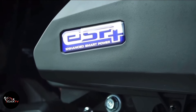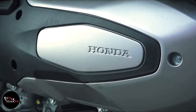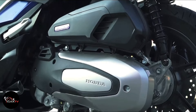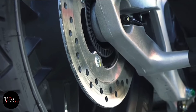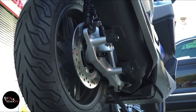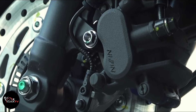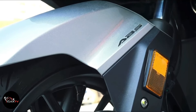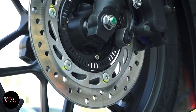It gets 33 millimeters telescopic suspension at the front and twin rear shock absorbers. This maxi scooter uses a tubular steel underbone frame and has a long wheelbase of 1505 millimeters. The Honda Forza 125 gets a 256 millimeters front disc brake and a 240 millimeters rear disc brake. It has a fuel tank capacity of 11.5 liters and offers a ground clearance of 145 millimeters. It comes with a 15-inch front alloy wheel and a 14-inch rear alloy wheel.